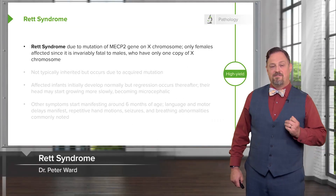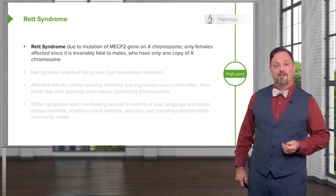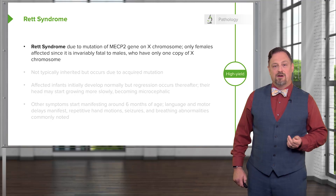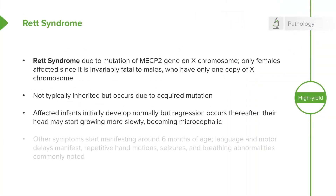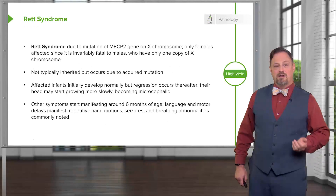Rett syndrome is very similar in effect to Fragile X syndrome but is due to a mutation of the MECP2 gene, also on the X chromosome. In this case, only females are affected because this mutation is invariably fatal in males who have one copy of the X chromosome and cannot live without a functional copy. It's not typically inherited but occurs as an acquired mutation after the child has already been conceived or in the germ cell line. Affected infants develop normally but regress at roughly six months of age, and sometimes become microcephalic as the brain fails to grow and push the skull outward. Language and motor delays are most commonly described, as well as seizures, breathing abnormalities, and sometimes autistic-like behavior.